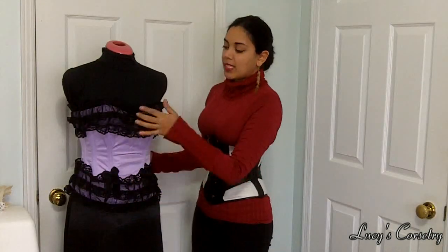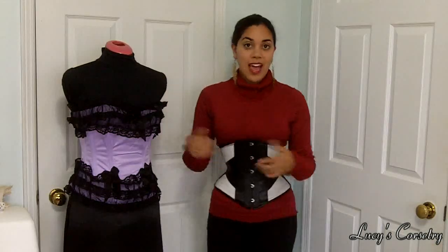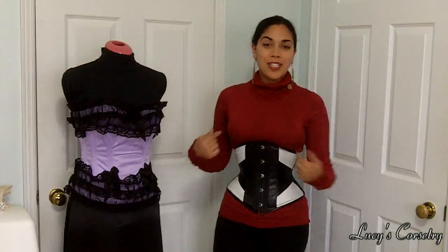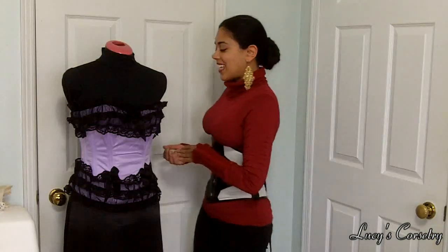The center front is about 13 inches and from the peak of the bust down to the bottom it's 15 and a half inches, so make sure you measure yourself, make sure it's going to fit and you're not going to be popping out of it.